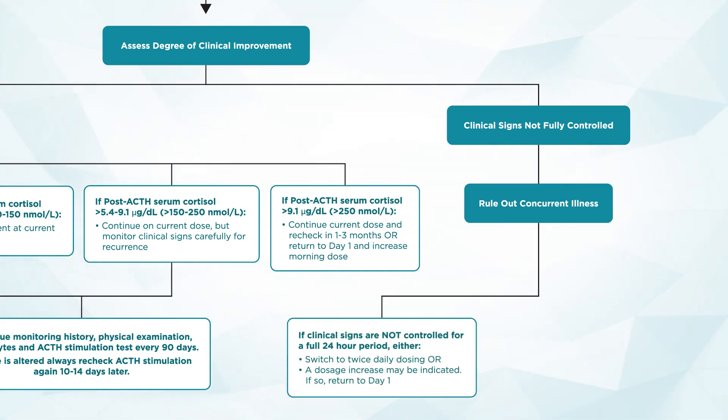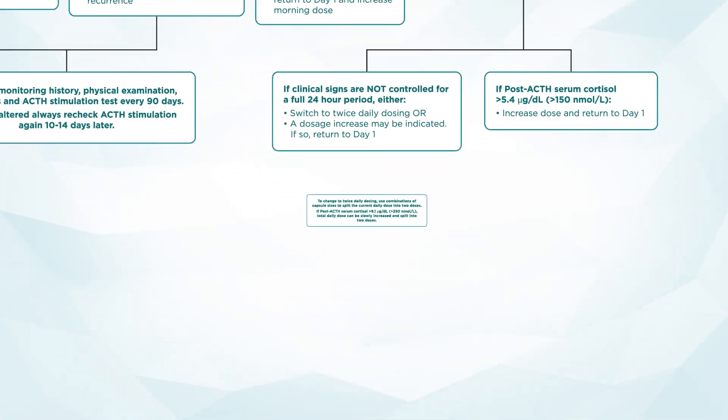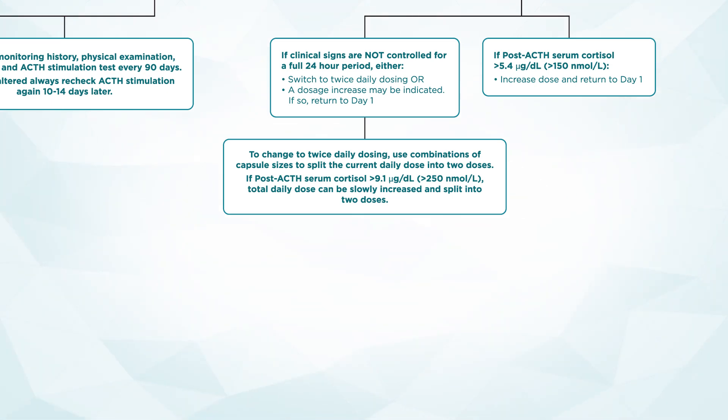For patients whose clinical signs are not fully controlled, one of the first steps is to rule out concurrent illnesses that could be contributing to the clinical signs. It may be ideal to know the ACTH stimulation results first to best guide decision making. If the ACTH stimulation test shows over- or under-controlled cortisol levels, it may warrant correcting this before proceeding with a full systemic workup of other comorbidities. If clinical signs are not controlled for a full 24-hour period, you can either switch the current dose to twice daily or return to day one of the algorithm and reinstitute Vetril at a higher dose. In my experience, many patients have more reliable clinical sign control on twice daily administration.